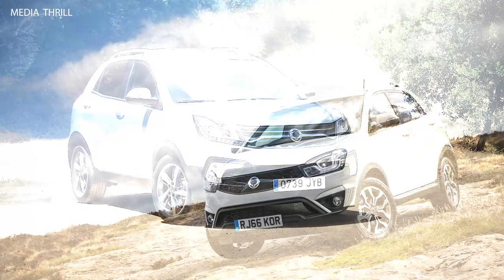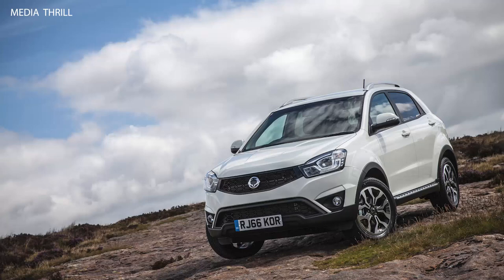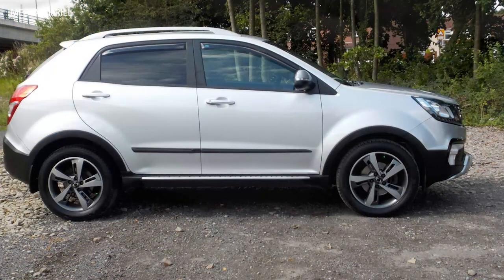Modern design: the 2017 Korando features a modern and dynamic design, with sleek lines, a bold grille, and stylish LED headlights, giving it a contemporary appearance.